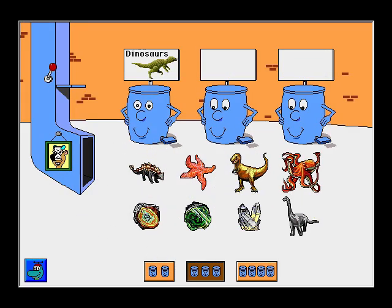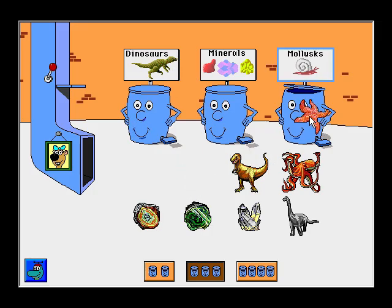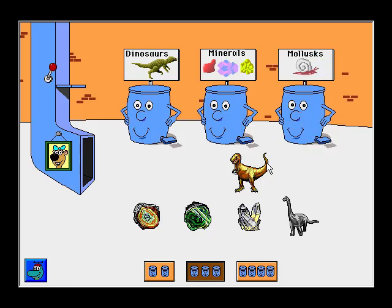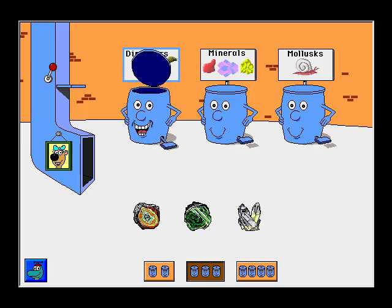Dinosaurs. Minerals. Minerals. Molluscs. Ankylosaurus. Way to go! Sea Star. All right! Octopus. Thank you! Tyrannosaurus. All right! Brachiosaurus. Thanks!